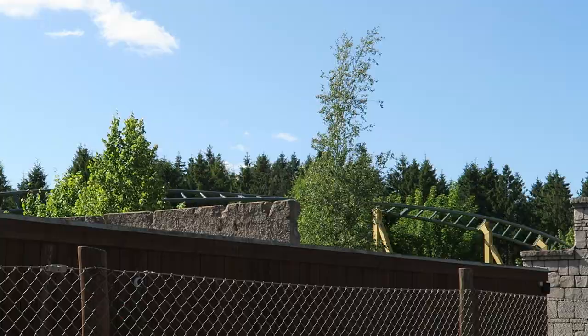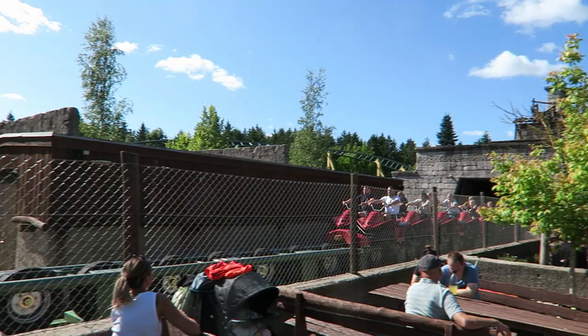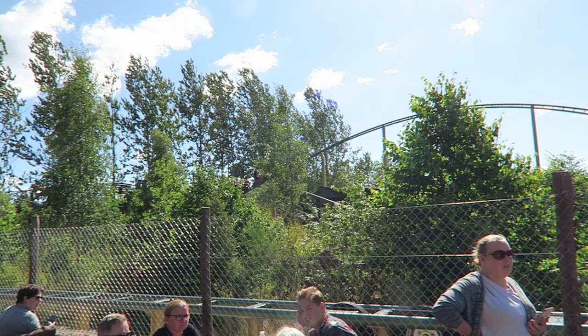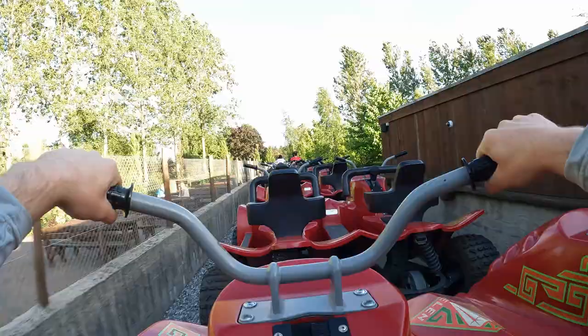The ride itself is somewhat elusive. Most of the ride stays low to the ground and it's blocked by the station, trees, and rocks. You can really only see the first launch, which is smartly placed next to the queue to build anticipation, and then one or two of the ride's few large hills. But the parts you can see do look solid with the green track and red trains that really pop.